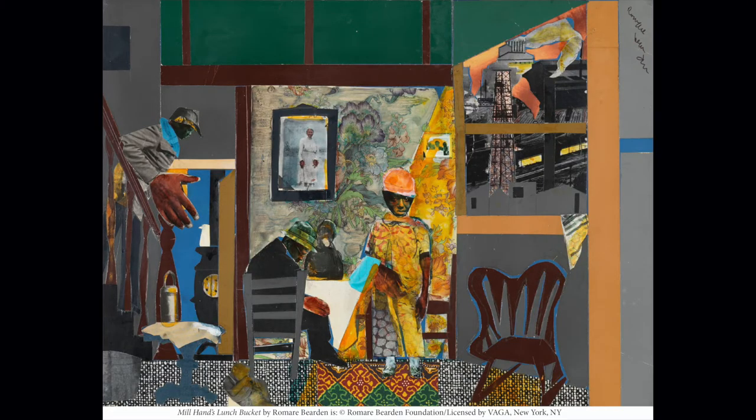That naturally led me to this piece in our collection entitled Milhan's Lunch Bucket by American artist Romare Bearden, created in 1978 as part of his Profile 1 series of collages.